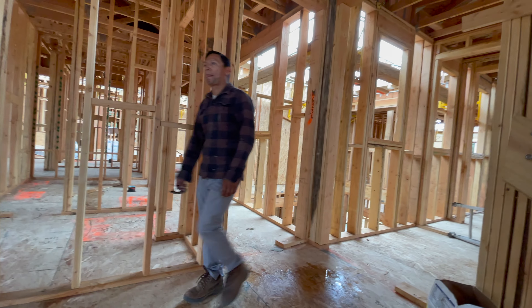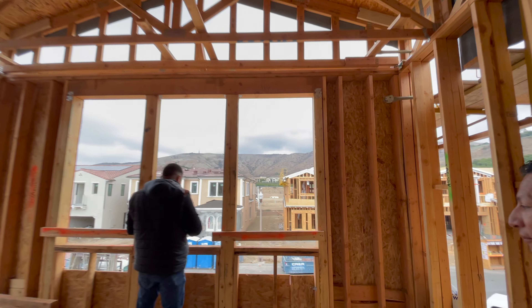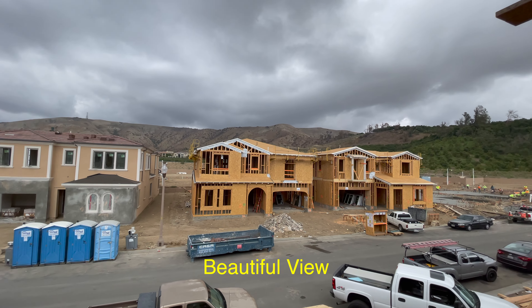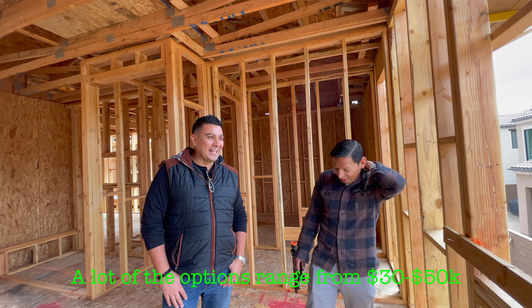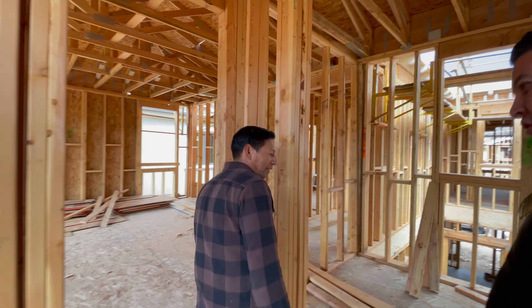Isn't it crazy? These houses are going for 30, 50, 100, 200 — dude, and these houses are selling like this.